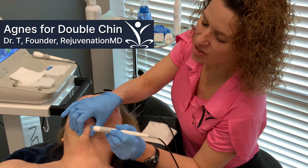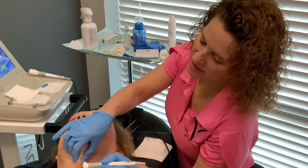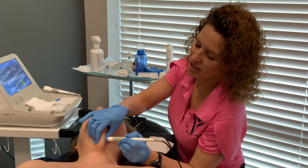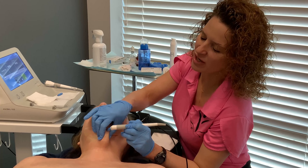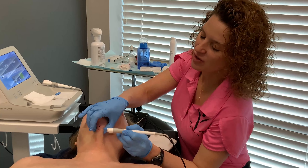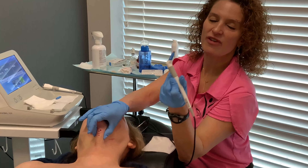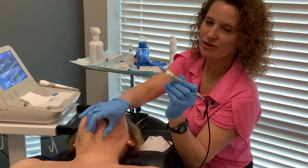Today I'm doing Agnes under the chin to help get rid of some of our double chin. Agnes is microneedling with radiofrequency. There have been a lot of radiofrequency machines in the past that would transmit from the surface — they didn't really work that well, and if they did work a little bit it was with a lot of pain. With microneedling and radiofrequency, there are little needles that get into where the fat is, and then the radiofrequency gets emitted from the needles, so we're getting down to exactly where our target is.